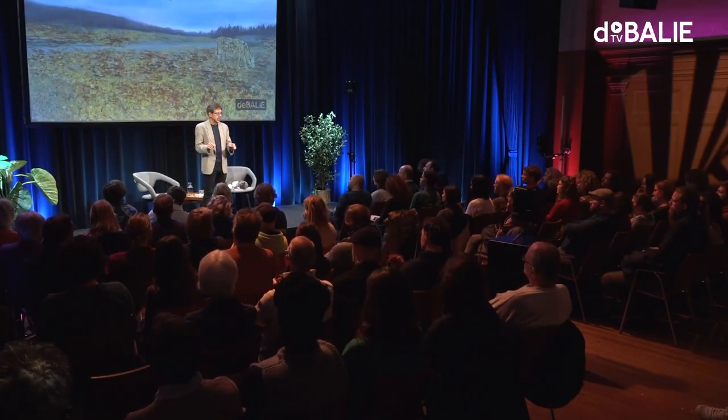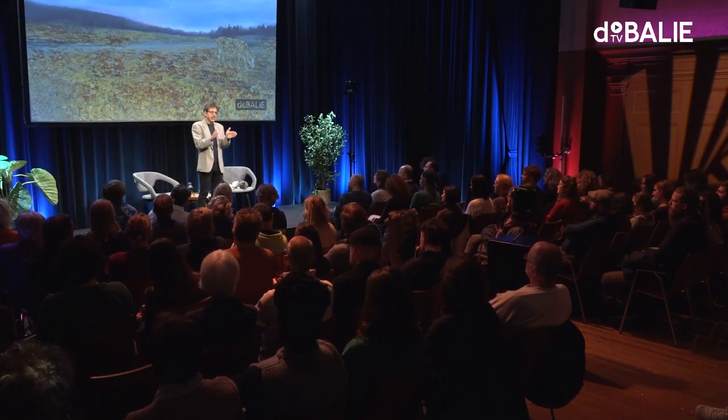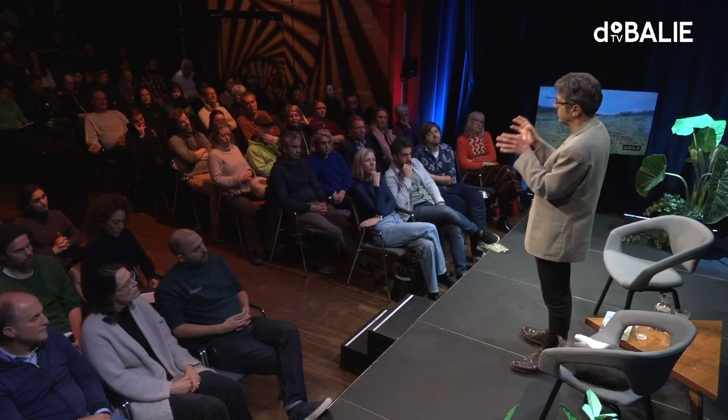How do we feed the world without devouring the planet? I think the most important thing is to start by recognising that when we say farming, we're actually talking about three almost entirely separate industries which operate on different principles and supply different markets: horticulture — fruit and vegetable production; grain, which means cereals, oilseeds and legumes, peas and beans; and livestock. We really need to consider them separately.